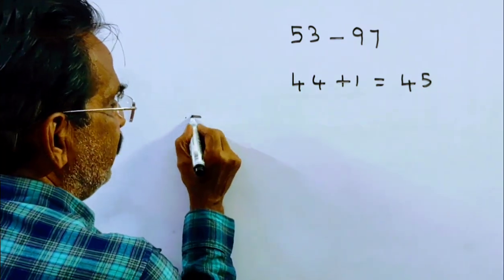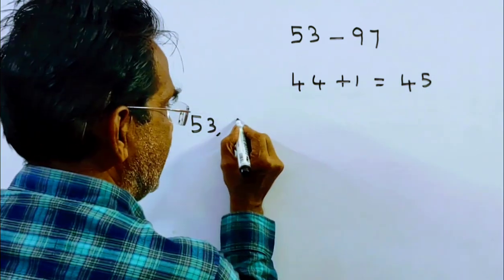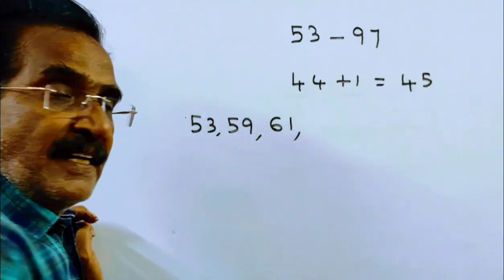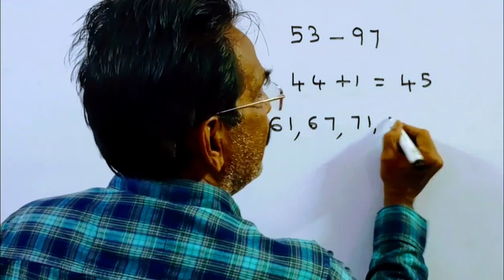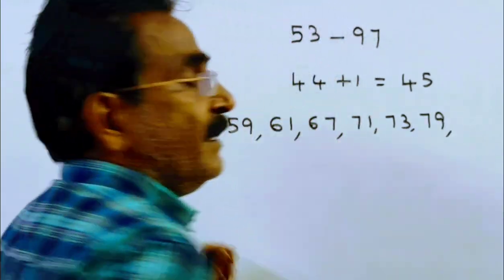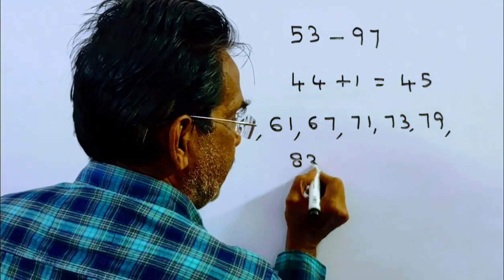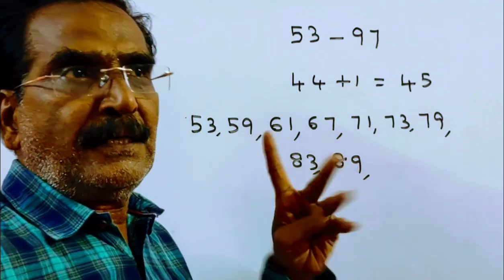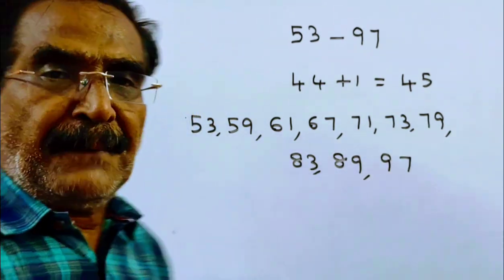The prime numbers are: 53, then 59 is the next prime number, then 61, next 67, then 71, 73 is a prime number, next 79 is a prime number, then 83 is the next prime number, and 89 is the next prime number.